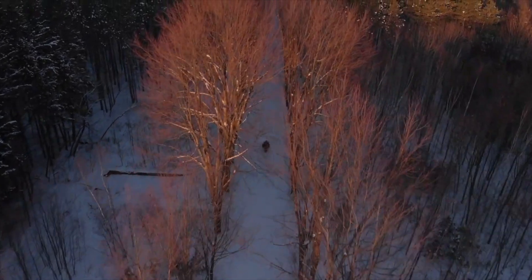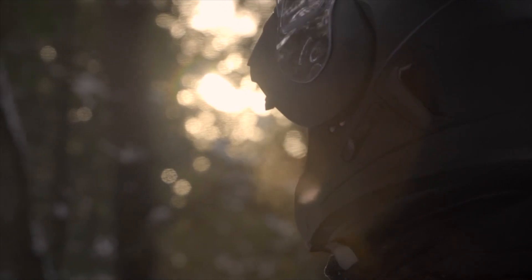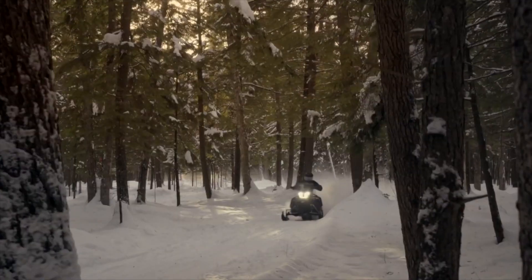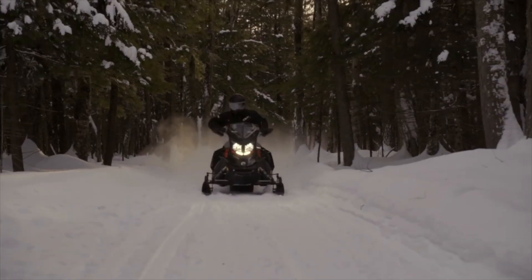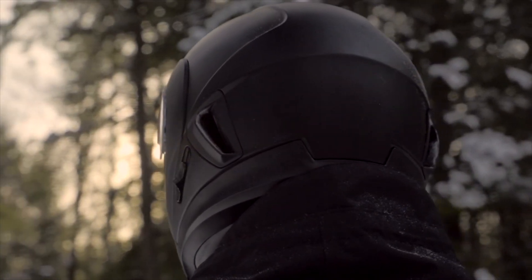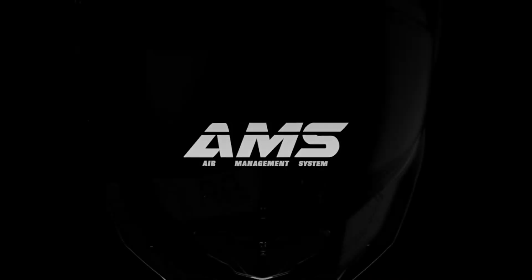Trapped inside the helmet, expelled humid air is the enemy of the snowmobiler. Removing this air is impossible — and innovation stems from the concept of the impossible. CKX presents an integrated air management system: an integrated system providing unparalleled comfort for trail riding enthusiasts.